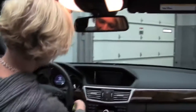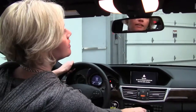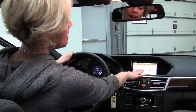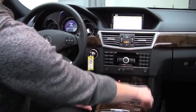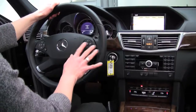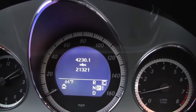Memory seating for both driver and passenger side, power moonroof, we've got our compass here, auto dimming rear view mirror, navigation system, premium sound, power rear sunshade, heated seats, Bluetooth, steering wheel mounted audio controls. Low mileage — this vehicle has 21,320 miles on it.